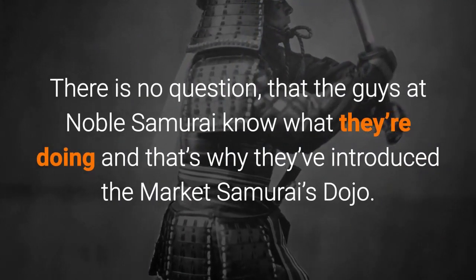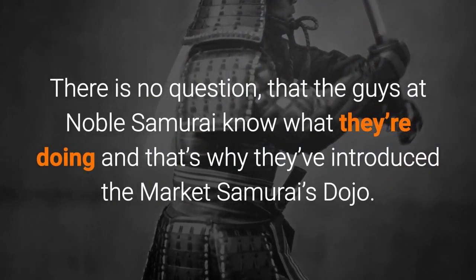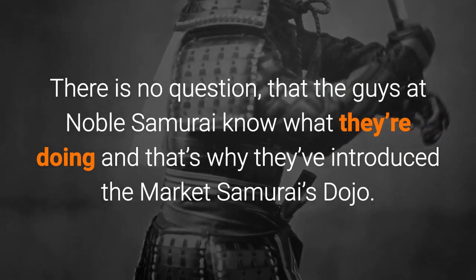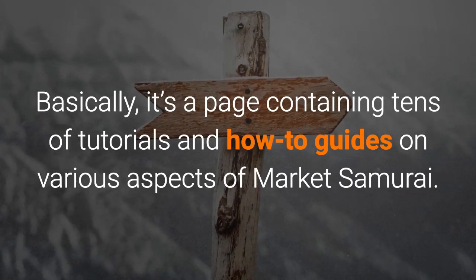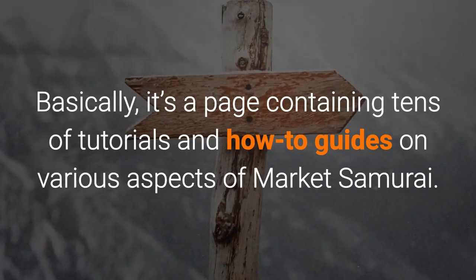There is no question that the guys at Noble Samurai know what they're doing, and that's why they've introduced the Market Samurai Dojo. Basically, it's a page containing tens of tutorials and how-to guides on various aspects of Market Samurai.